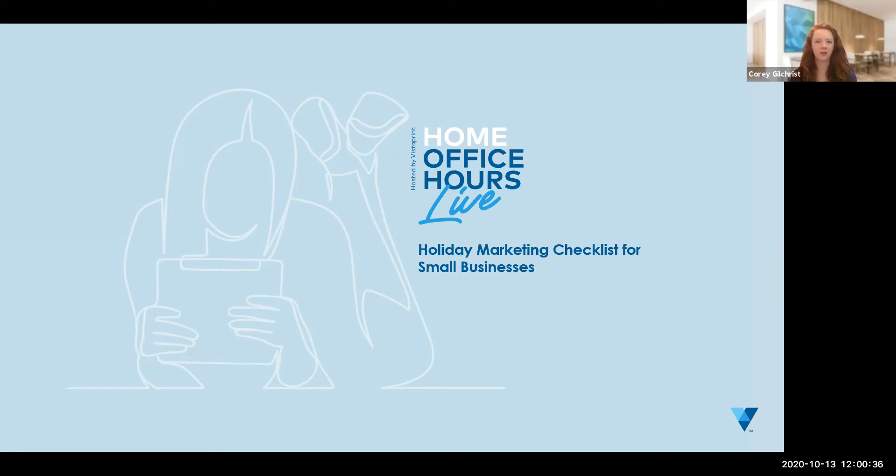Welcome everyone to Home Office Hours Live with Vistaprint. Thank you so much for joining us today. If this is the first time you're joining us, Home Office Hours is a series of live discussions on timely topics featuring guest speakers as well as our very own Vistaprint team members. We know that small business needs have changed during these times, and we created this series as a way for us all to connect and share advice. Today we have Robin Van Cura, our global PR, social, and content marketing lead here at Vistaprint.